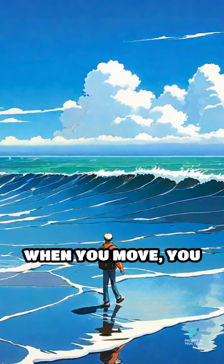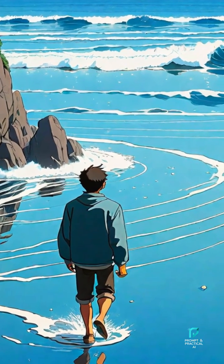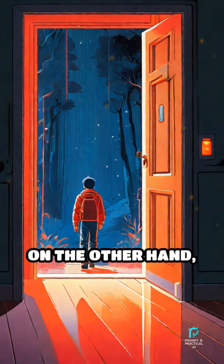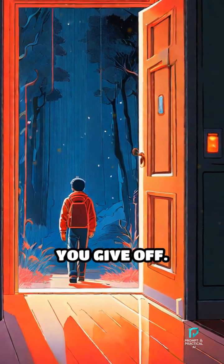When you move, you bounce these waves back differently and the sensor picks up on that change in the pattern. Infrared sensors, on the other hand, sense the warmth of your body, detecting the heat you give off.